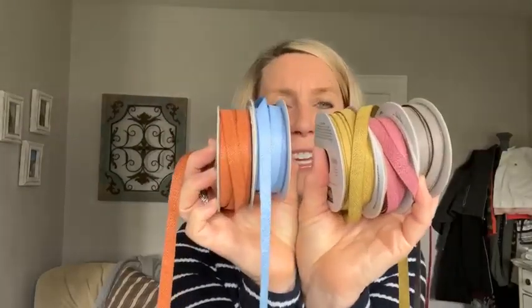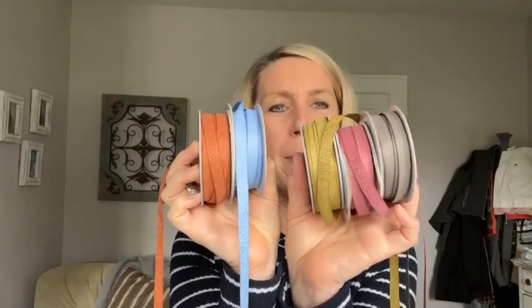I also wanted to show you the in color ribbons. First one: Copper Clay, Boho Blue, Wild Wheat, Moody Mauve, and Pebbled Path. They're calling them a textured ribbon and there definitely is a texture — it's a weighty ribbon, beautiful in all of our in colors.